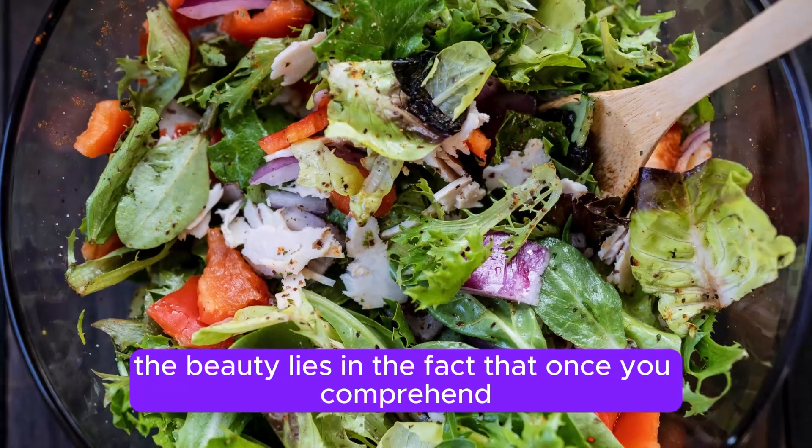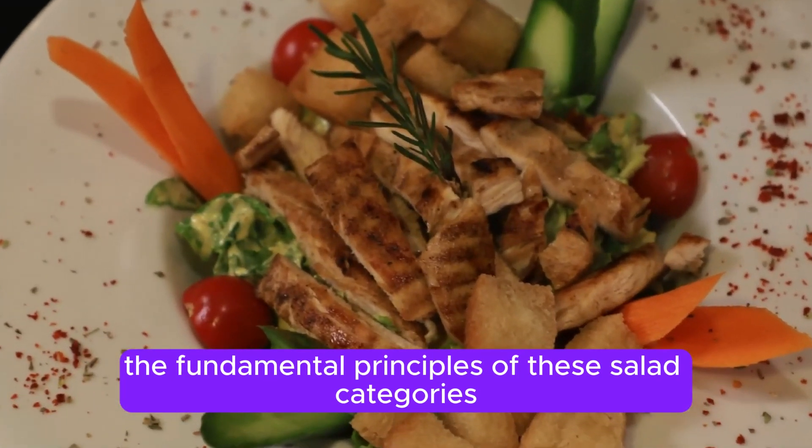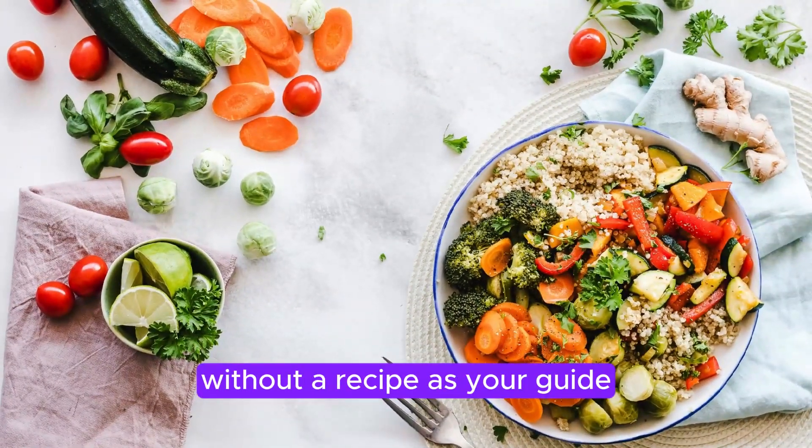The beauty lies in the fact that once you comprehend the fundamental principles of these salad categories, you'll unlock the ability to create countless variations and even venture into experimental territory without a recipe as your guide.